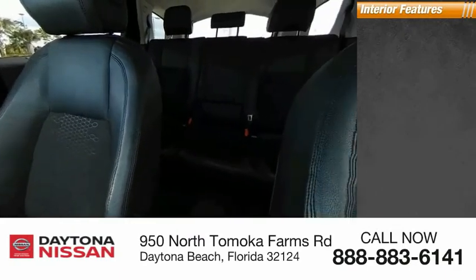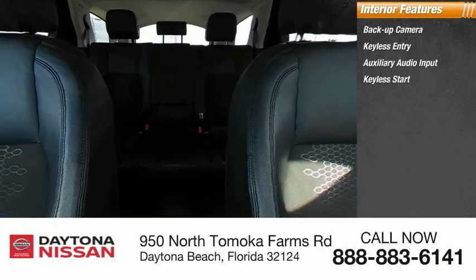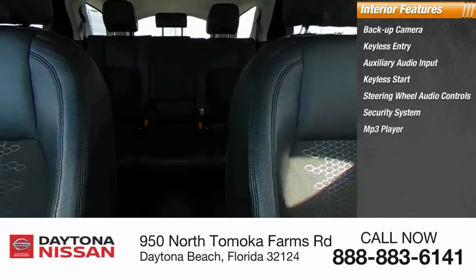Inside, you'll find backup camera, keyless entry, auxiliary audio input, keyless start, steering wheel audio controls, security system, MP3 player, low tire pressure warning, cruise control, and trip computer.